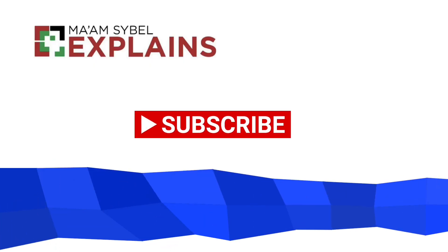Don't forget to hit the like button if you think this is helpful. Till next time! I'll see you next time!